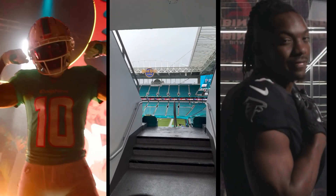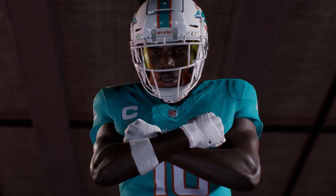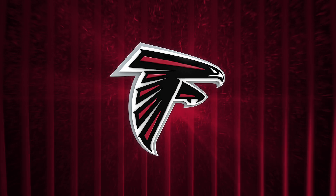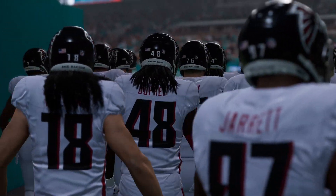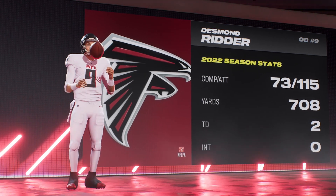Today we're diving into the preseason opener between the Miami Dolphins versus the Atlanta Falcons. Let's get into it. The Dolphins face off against the Falcons at Hard Rock Stadium in Miami Gardens, Florida. Both teams were eager to show their new talent and strategies for the upcoming season.